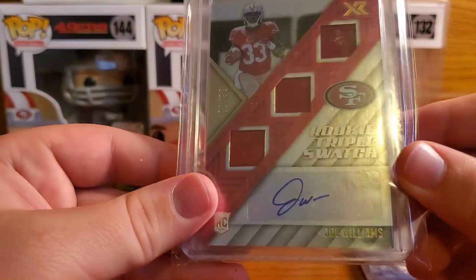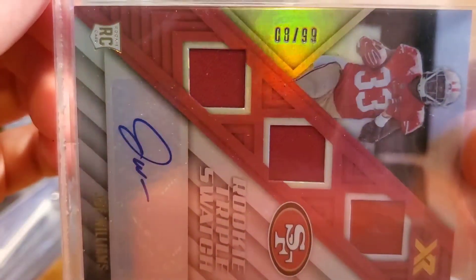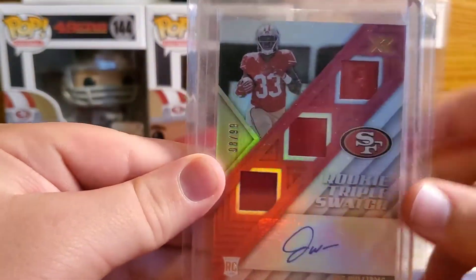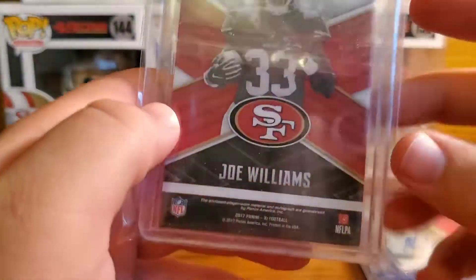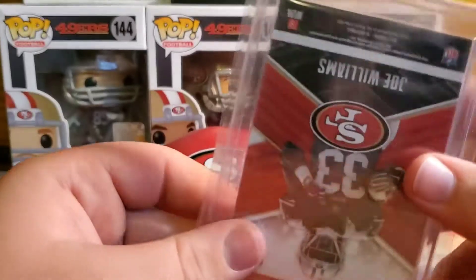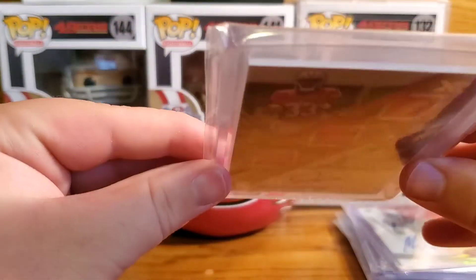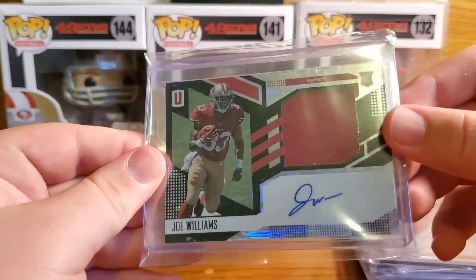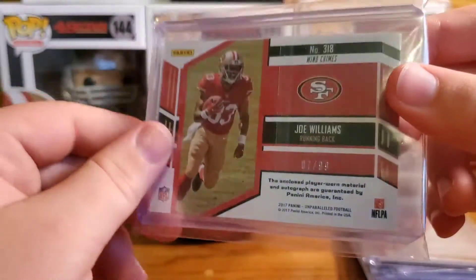Next we have a Joe Williams RPA — this is numbered 8 of 99, very cool. Three patches on it — rookie triple swatch. This is from 2017 XR I think — very cool. And then we have another Joe Williams RPA from Unparalleled, numbered 7 of 99. Nice RPA.